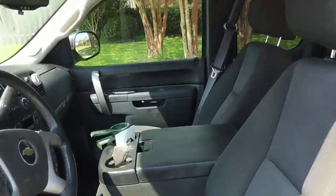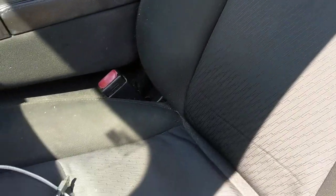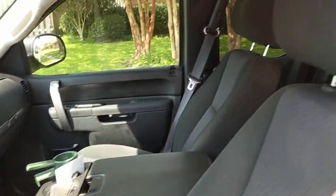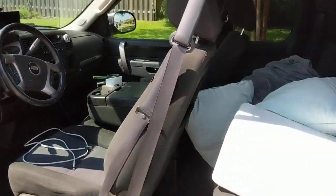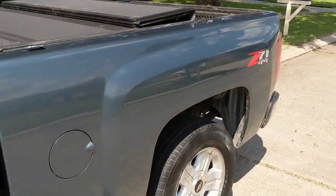The seats are in great shape — it's a black and silver cloth interior. No tears, no rips in the seats. It's in good shape. There's the dash. The truck runs perfect, 121,000 miles. It has Sirius satellite radio and Bluetooth radio — it hooks up to Bluetooth. Solid truck.